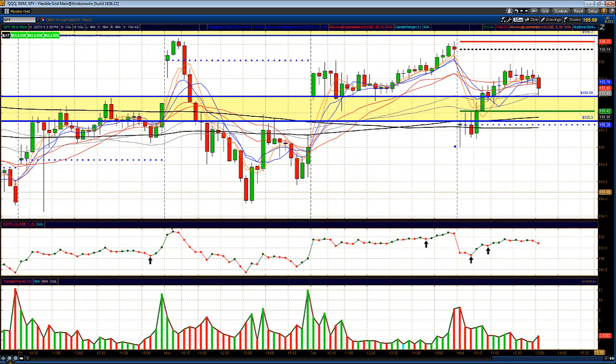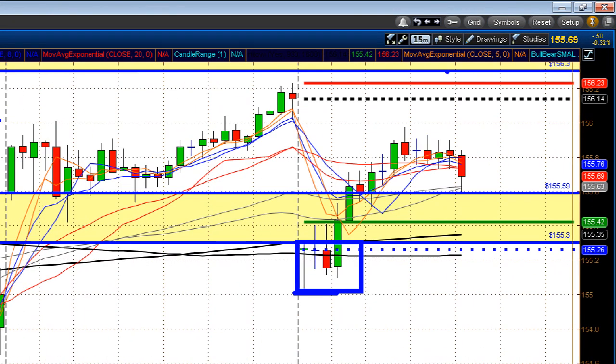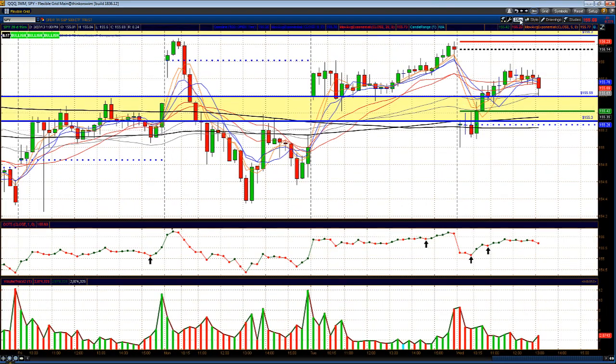On the SPY, we gapped down and hit that key 155.20-155.30 level I was showing in the weekend review and daily videos. Once we got back above that 155.30 level, buyers stepped right back in and we rolled all the way back up for some gap fill action. We didn't fill the complete gap — which is at 156.14 on the SPY — and then started rolling back over. We have short-term resistance around 155.90. The 155.60 level is key to watch — if we break back below that, look for a move down towards 155.42 and then the 155.26-155.30 opening price area.